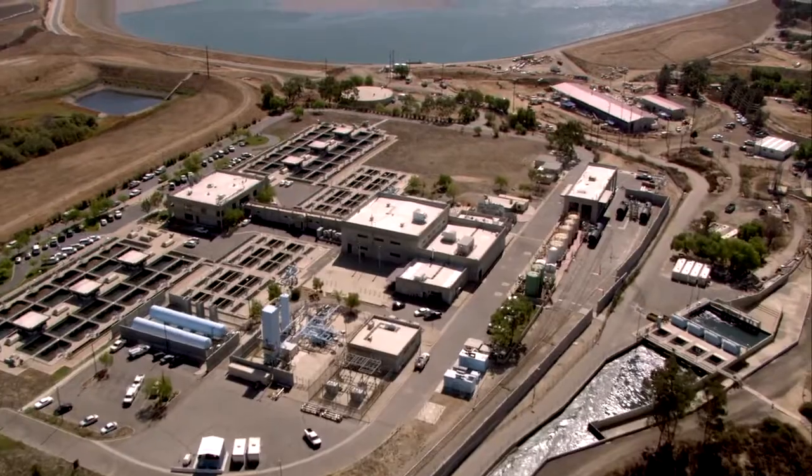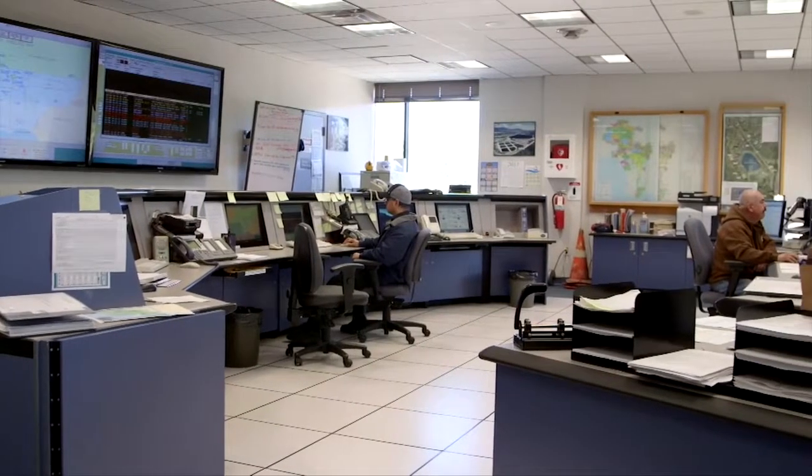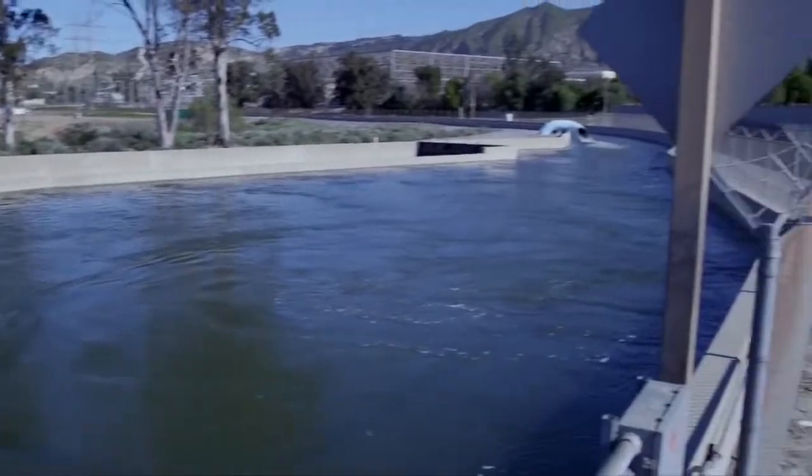My name is Ryan Quiroga and I'm a water treatment operator here at the Los Angeles Aqueduct Filtration Plant. A typical day for me starts in the control room, which is basically the brains of the water system. I start my route throughout the plant and check every facility.